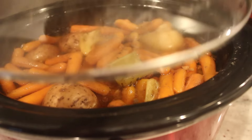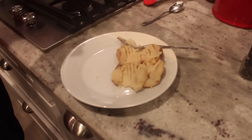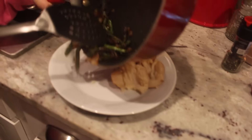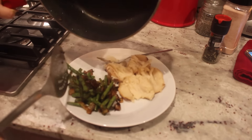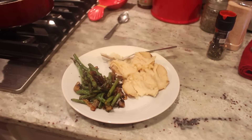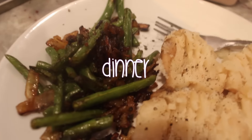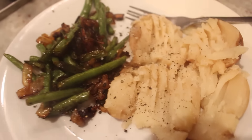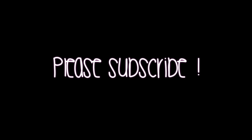My kids and husband are not plant-based so I'm making them roast potatoes and carrots as well. My plate has potatoes and some yummy divine green beans and sautéed onions. It was so good and so filling. Thank you so much for watching — let me know in the comments if you want me to keep doing these, because I had a lot of fun making it. Talk to you soon, bye!